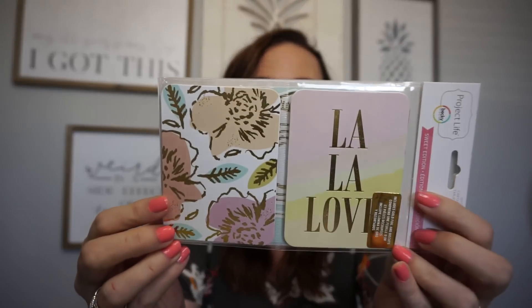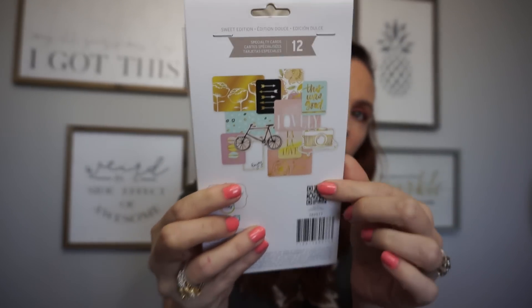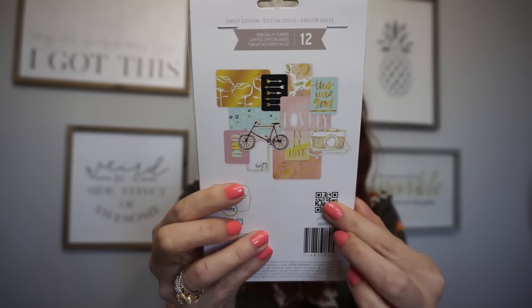I also found Project Life — Sweet Edition. You get 12 specialty cards in the package. These are just amazing.